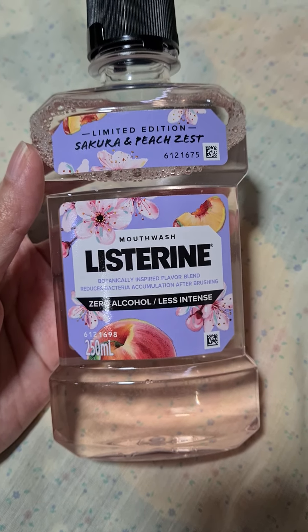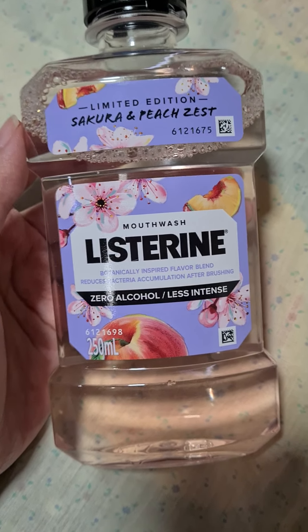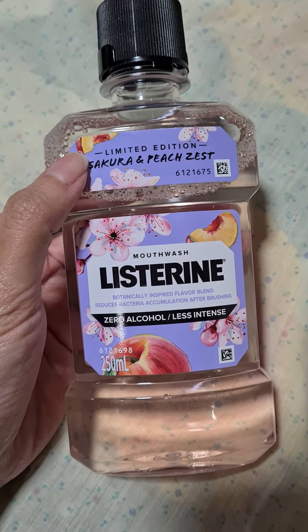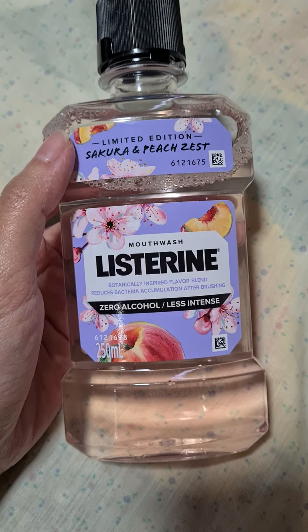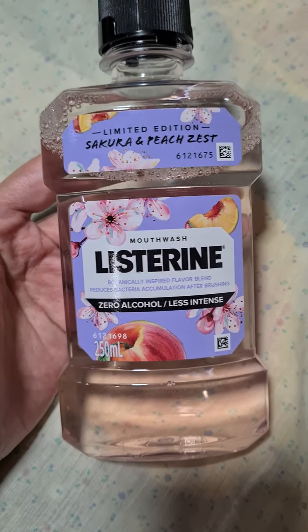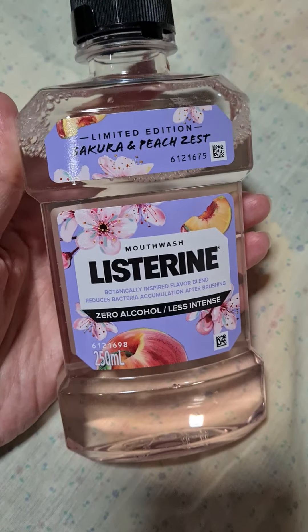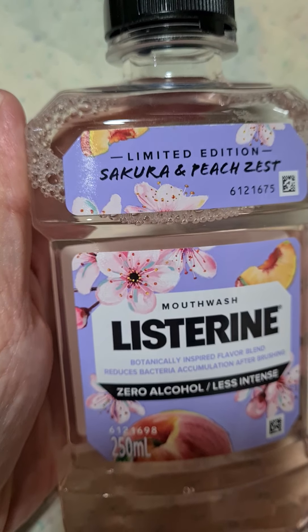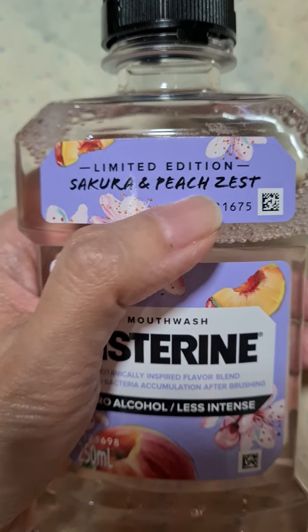What made me buy this variant of Listerine is definitely the peach, because I love peach so much. When I went to Japan a few years ago, I tried white peach — the actual fruit — and I loved it. So whenever there's a chance I see any product with peach, either the scent or the flavor, I'm a big fan. This is definitely something I wanted to try. I was also curious about the Sakura part — I'm not really sure what Sakura would smell or taste like — but definitely a win with the peach.